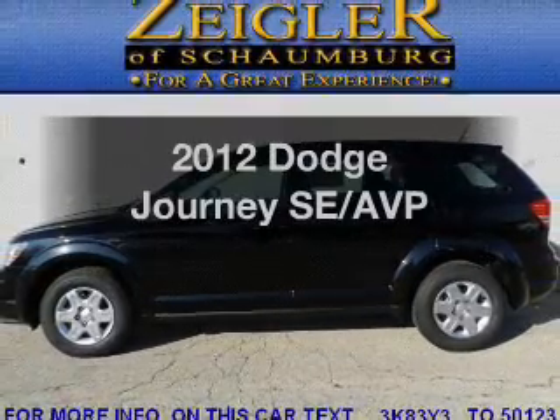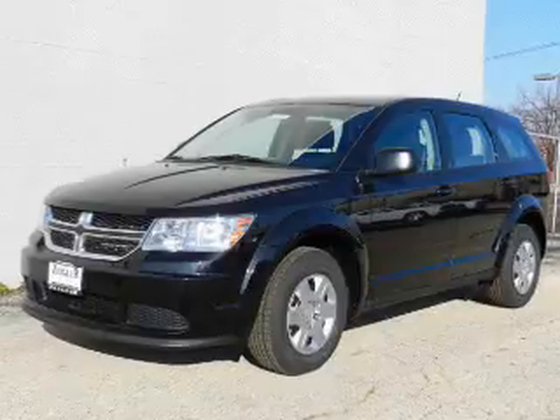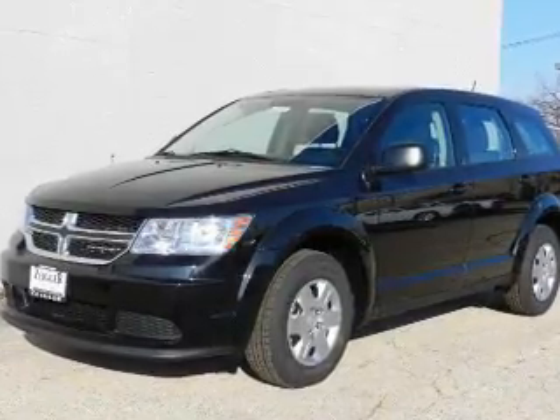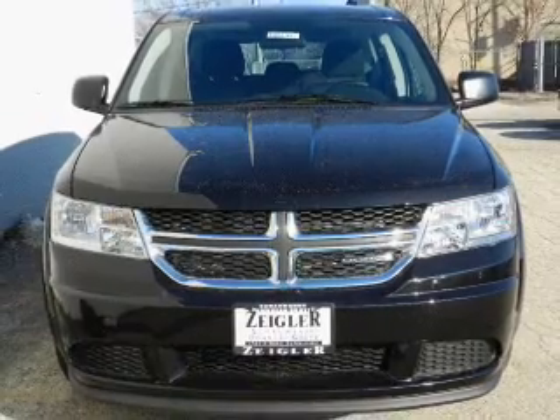Presenting the 2012 Dodge Journey. Everything you need under one roof with this great vehicle. With an efficient four-cylinder engine, the powertrain includes front-wheel drive, driven by an automatic transmission.